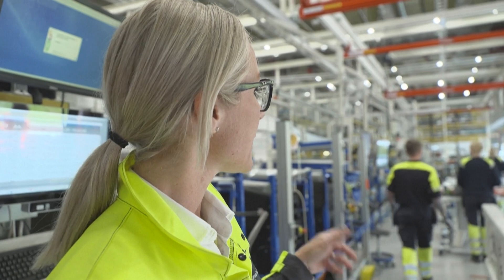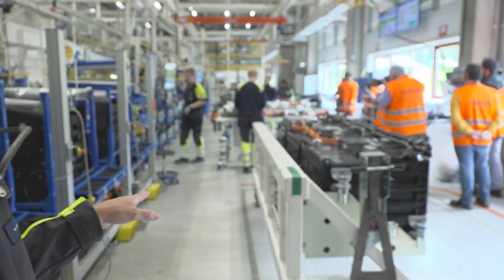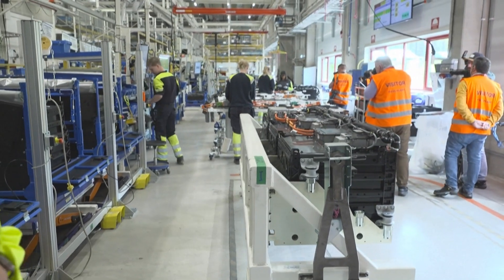This area that you see here is the only new area that we have built in the plant. We take in the batteries here from Gensland, and this has been in operation now for almost a year.